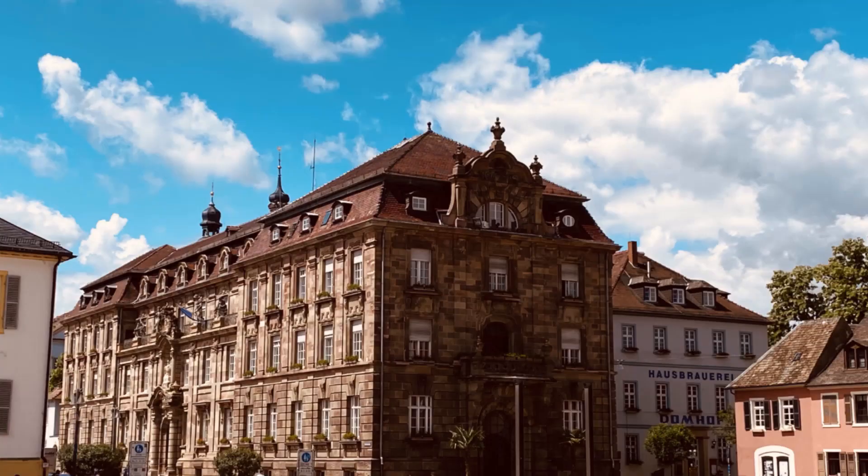Today we're in the ancient city of Speyer, just along the Rhine River in Germany. We're standing outside the old gate, which began construction in 1230. It was the western city gate of Speyer and part of the medieval fortifications, which include 68 gates and towers. We're going to head into the old town and take a look around.